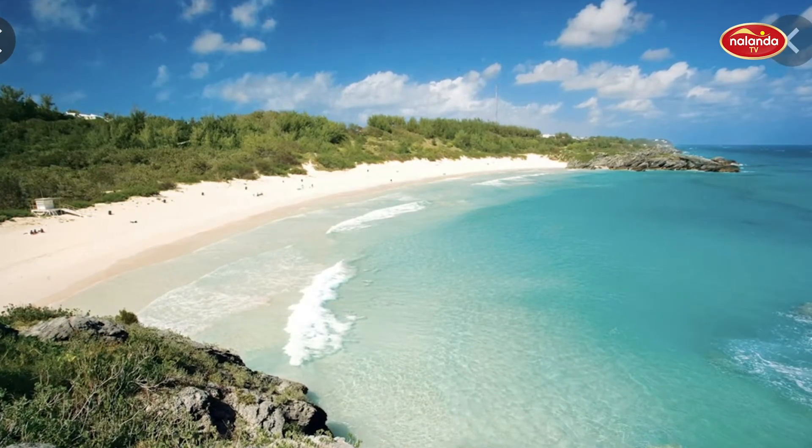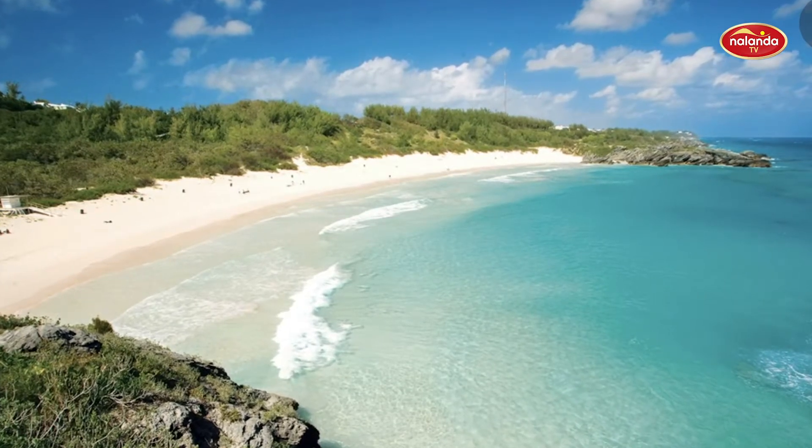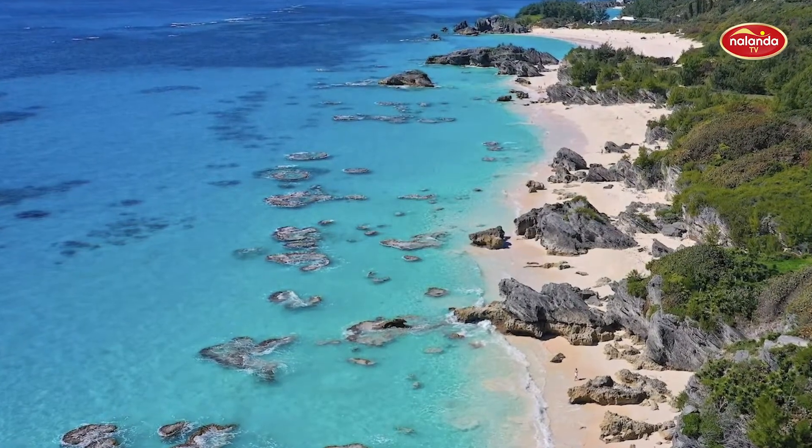Located on the south shore of Bermuda, Horseshoe Bay is easily accessible by public transport. Dramatic rock formations surround Horseshoe Bay, with hidden caves and coves waiting to be discovered.